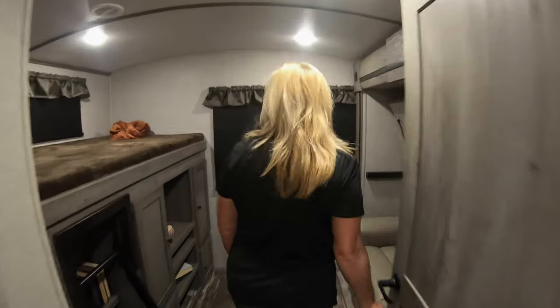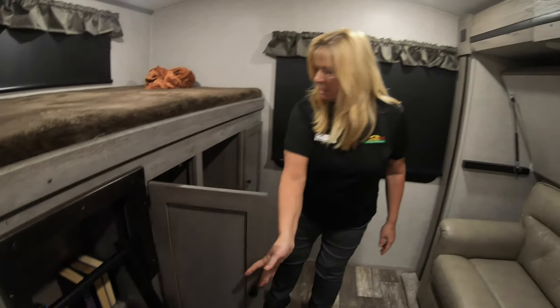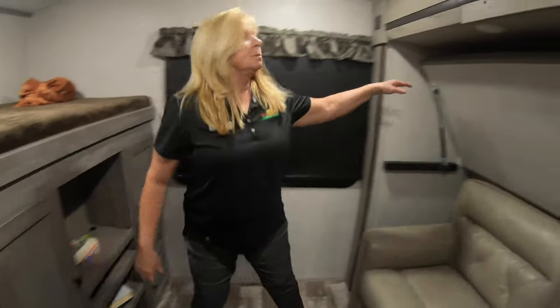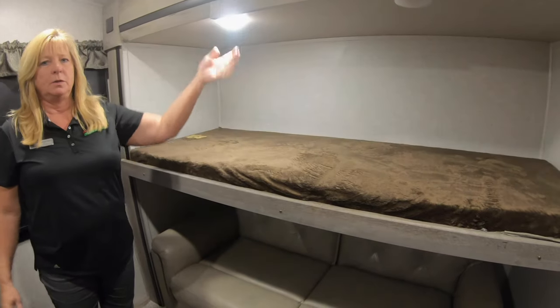One of the favorite things a lot of people love is this bunk room — come on in! Up here you've got a bunk, and you do have a ladder. You've got some storage here, and you've also got this bunk that comes down. There's some LED lighting up here too.